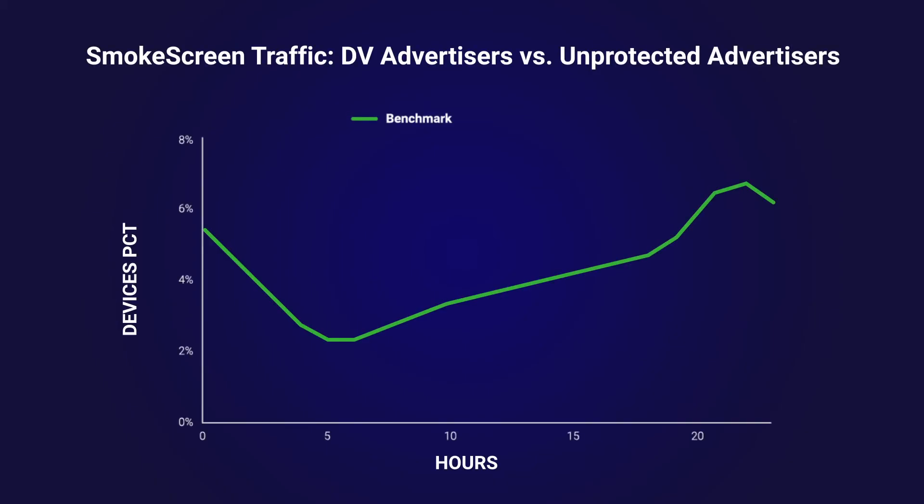A good way to see Smoke Screen in action is to take a look at its hourly breakdown compared to normal CTV benchmark activity. For example, from midnight to 5 a.m., most people should be sleeping. And indeed, in green, we see the CTV traffic decreasing and then climbing back up towards prime time in the daytime. But for Smoke Screen, none of that is happening — we see the impression volume remaining stable, almost flat, as shown on the purple trend line.